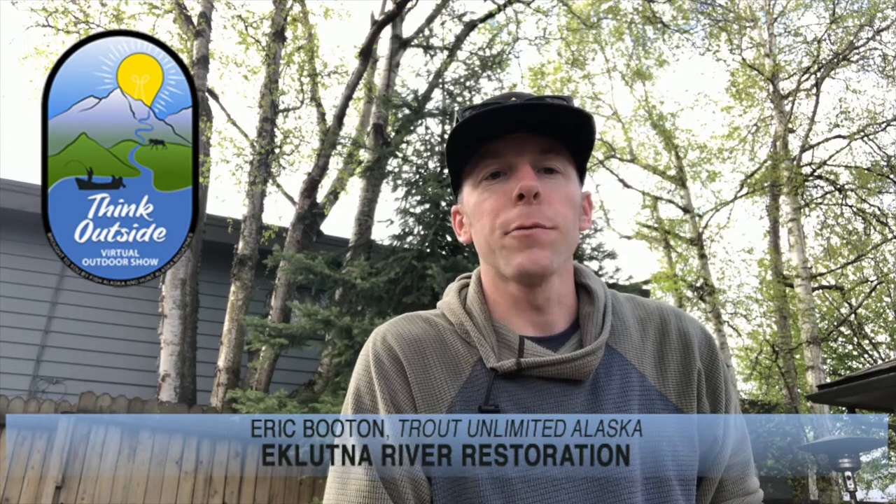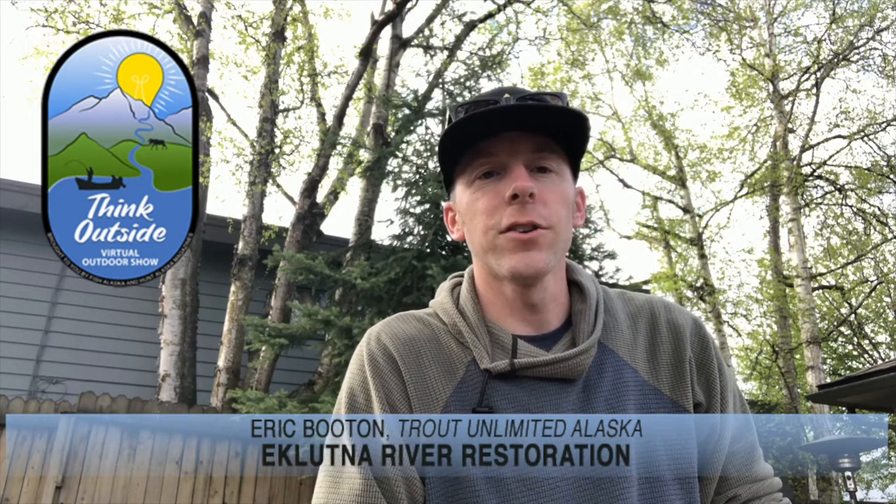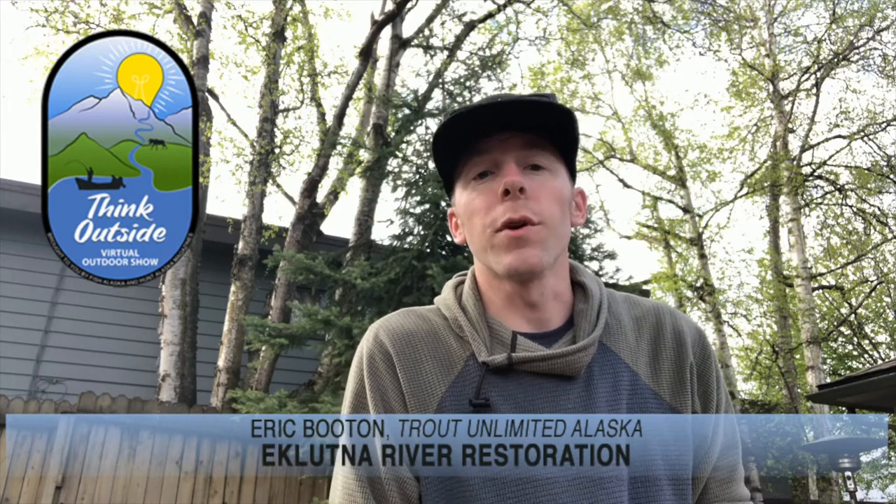Hey y'all, this is Eric Booten, Sportsman and Engagement Coordinator for Trout Unlimited Alaska here in Anchorage. If you're not familiar with Trout Unlimited, we work throughout the state of Alaska to protect, conserve, and restore fish habitat for the benefit of all user groups. One of the opportunities we're extremely excited about right now is the opportunity to return salmon to the nearby Klutner River, where a century's worth of hydroelectric development and water diversion has had a massive impact on the salmon fishery.